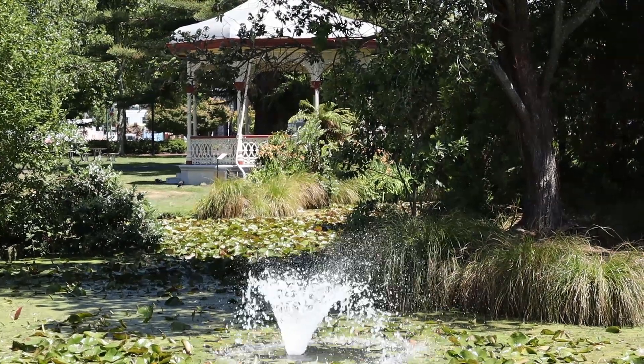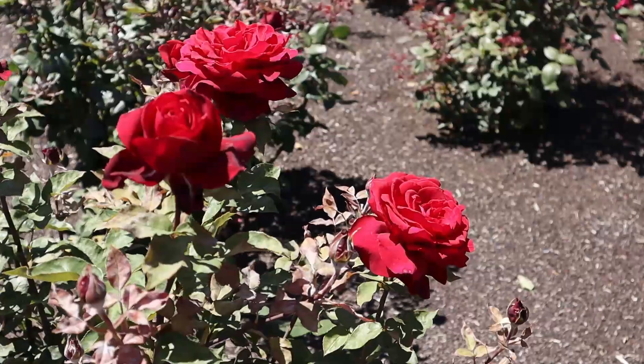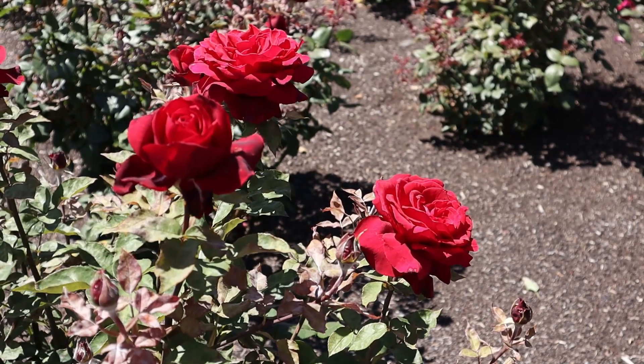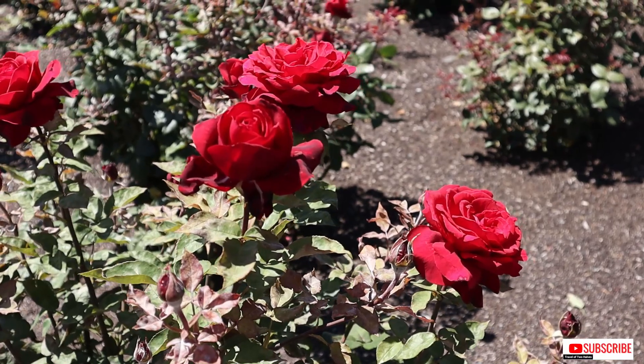Rotorua is located in the Bay of Plenty region of New Zealand's North Island. In the early 1880s, Rotorua was built by the government as a town for tourists visiting the hot lakes.